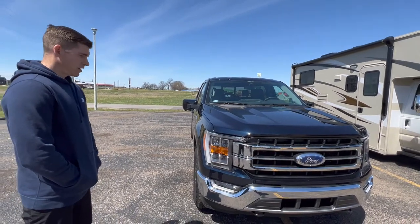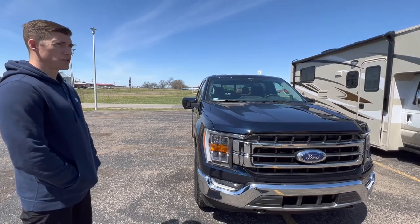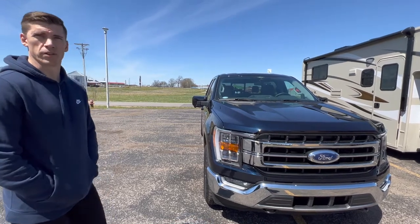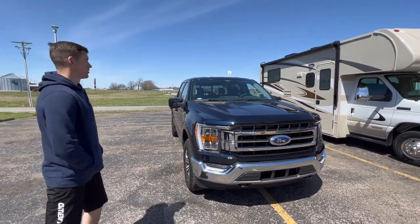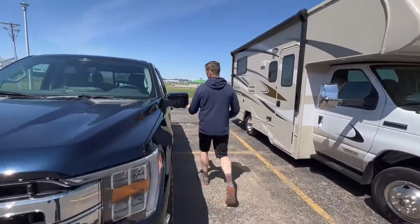What do you get for gas mileage? Roughly 22 to 25 on the highway and then 20 to 21 around town. What engine is this? This is the 2.7 EcoBoost. Let's open it up and take a look.